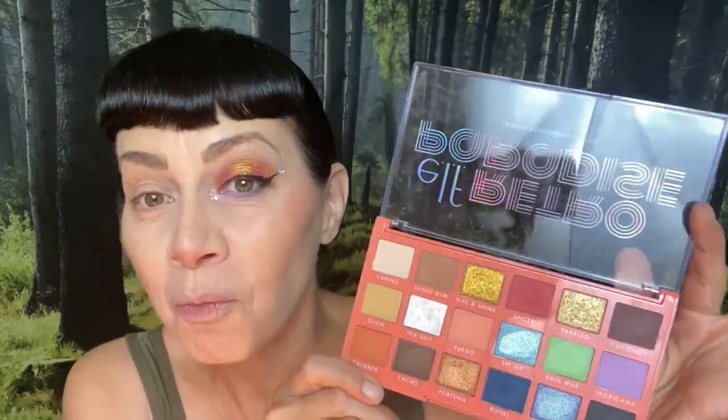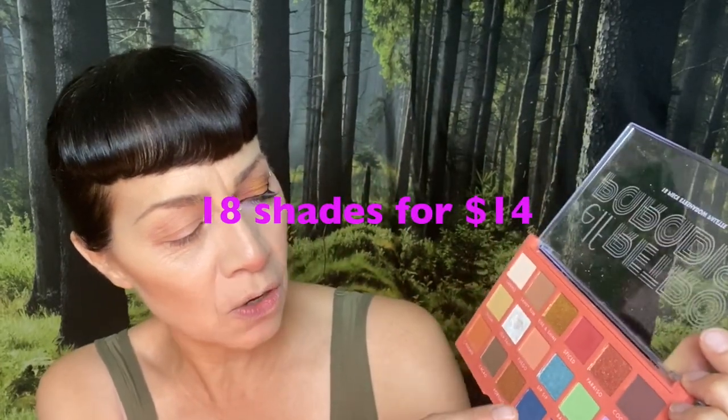I'm going to be 100% honest with you guys. Sometimes Elf palettes really blow me away and then other times it's like wah-wah. This palette is a combination of both of those feels. All of the shimmer shades - Disco, Sip Sip, Rise and Shine, Sea Salt, Fortuna, Paraiso - they are solid, they are strong, they're creamy, they look amazing. These shimmer shades are amazing.